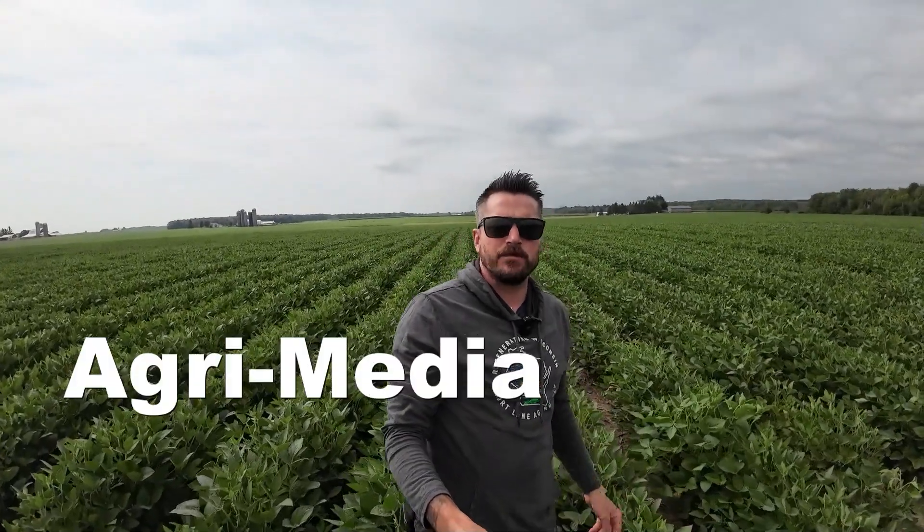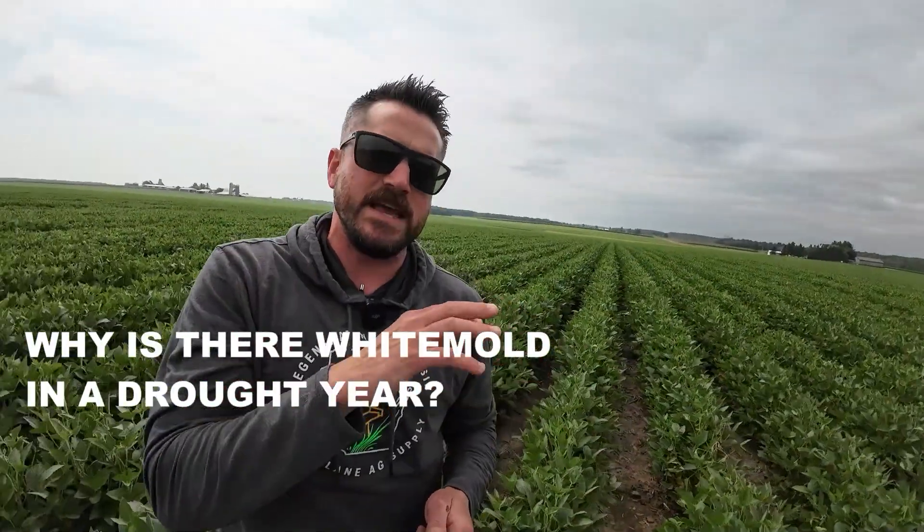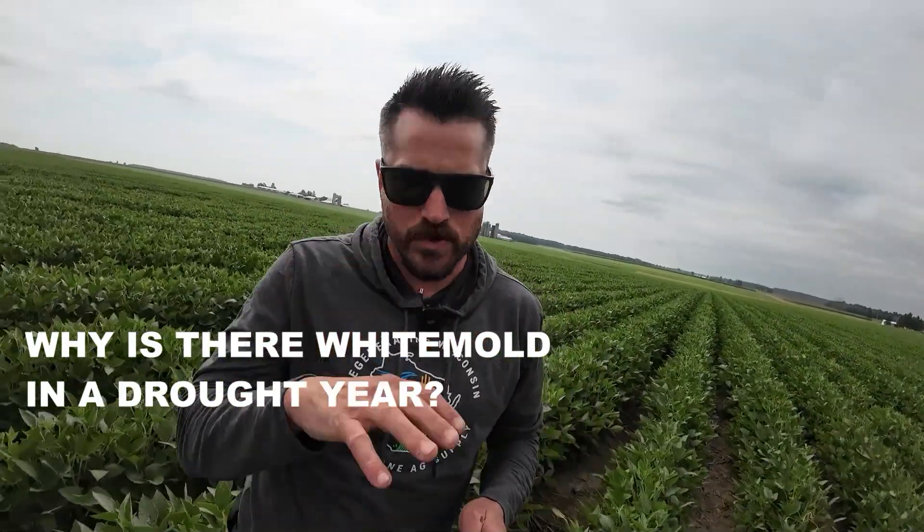Hey everybody, Matthew Omakin here for AgriMedia. I'm out here in Clark County overlooking a great field of enlist soybeans, and what we're going to talk about today is white mold. Now, it might be late to the party to be talking about white mold because normally we would talk about scouting ahead and preparing, but today we're talking about why we're seeing white mold, especially in these drought conditions.